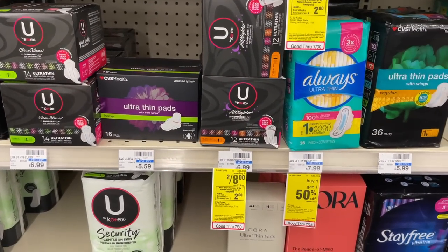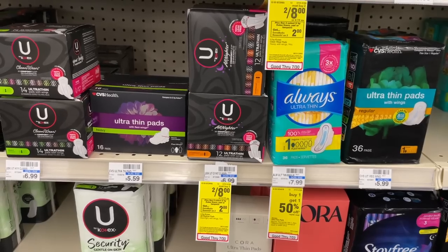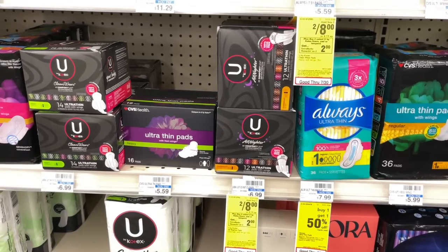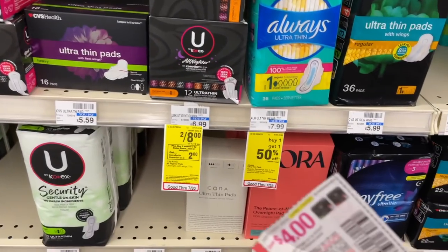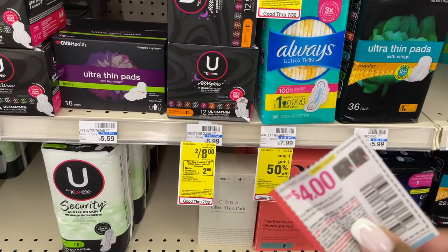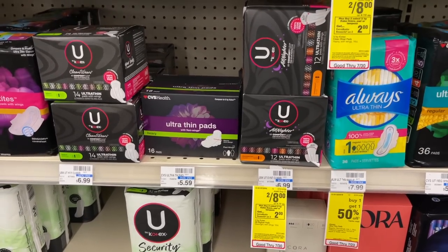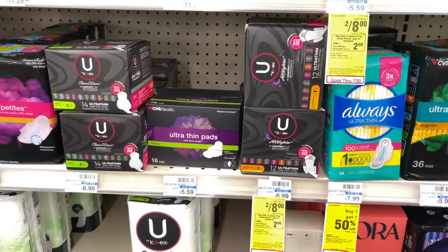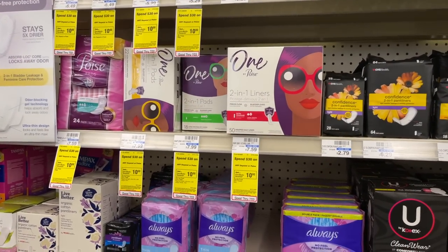The first deal I'm going to be grabbing is on the Kotex. These are two for $8 this week, and when you buy two, you get back a $2 extra buck. If you have a $2 off six or $2 off eight Kotex CRT, add that in and use your $4 off two manufacturer coupon. With that $6 in savings, you'd pay $2 then get back a $2 extra buck, making two completely free. Without a CRT, these are still a really good deal at just $1 each.